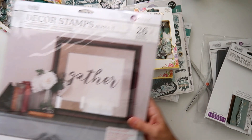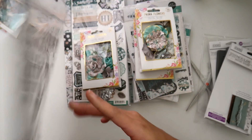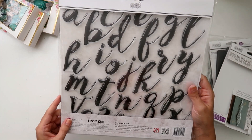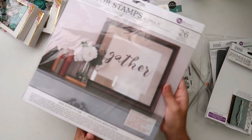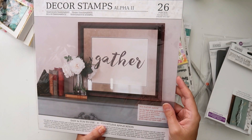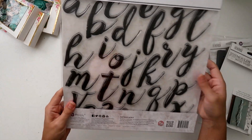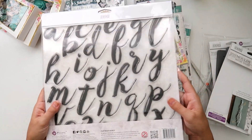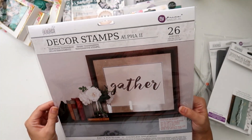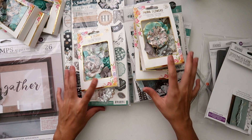And I could not resist getting this stamp set — this is from IOD. It's like a script font almost, really cute, and it's nice and big too. As you can see here, they made a frame — it says 'Gather.' I have a ton of IOD stuff that I have been hoarding and putting away because I do eventually want to do a ton of like DIY projects and things like that — I just haven't had time. So that is my haul video.